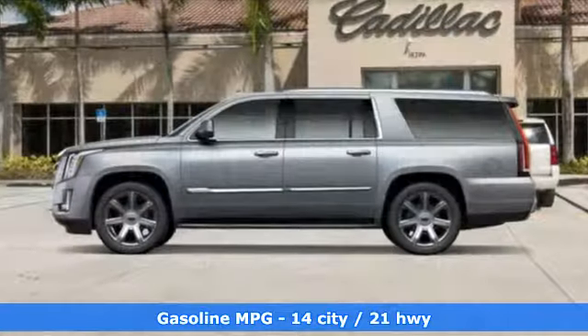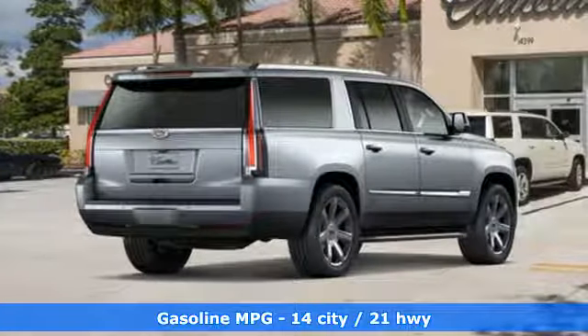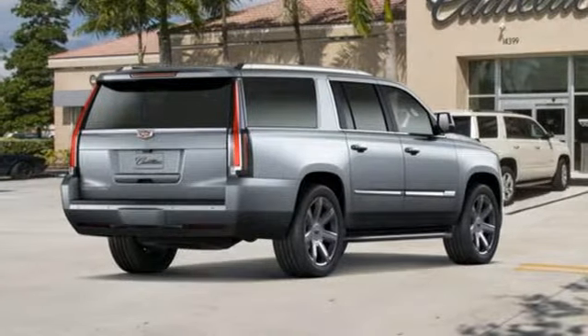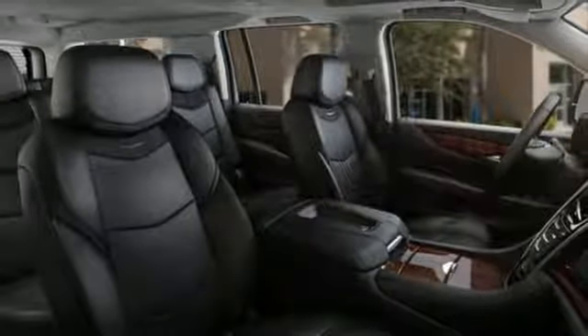Integrated navigation system with voice activation, power tilt-down heated mirrors, dual-zone climate control, automatic parking sensors, doors and push-button start proximity key.